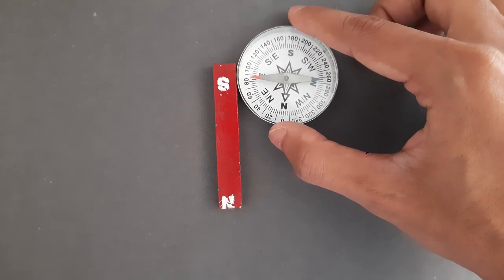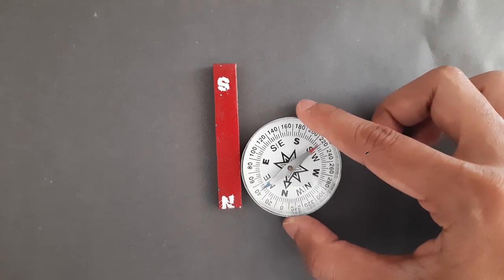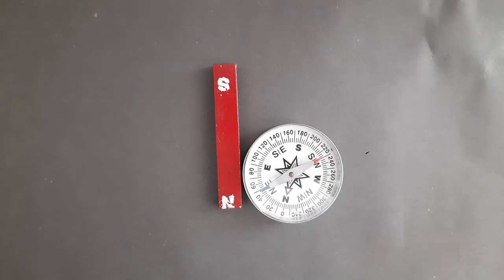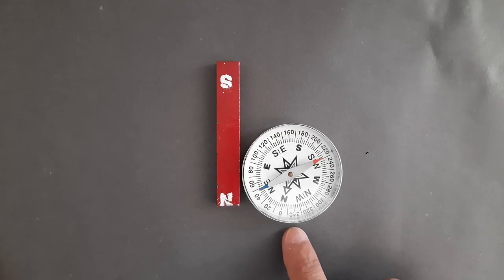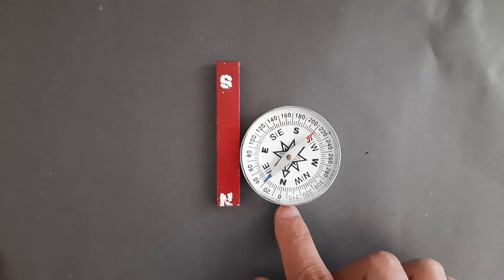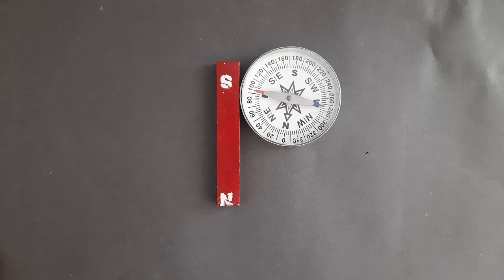Now as I move it down, the needle becomes straight, and now the south pole of the needle is attracted to the north pole of the magnet. Now again if I move it up, the needle will move — it becomes straight and now the north pole of the needle is attracted to the south pole of the magnet.